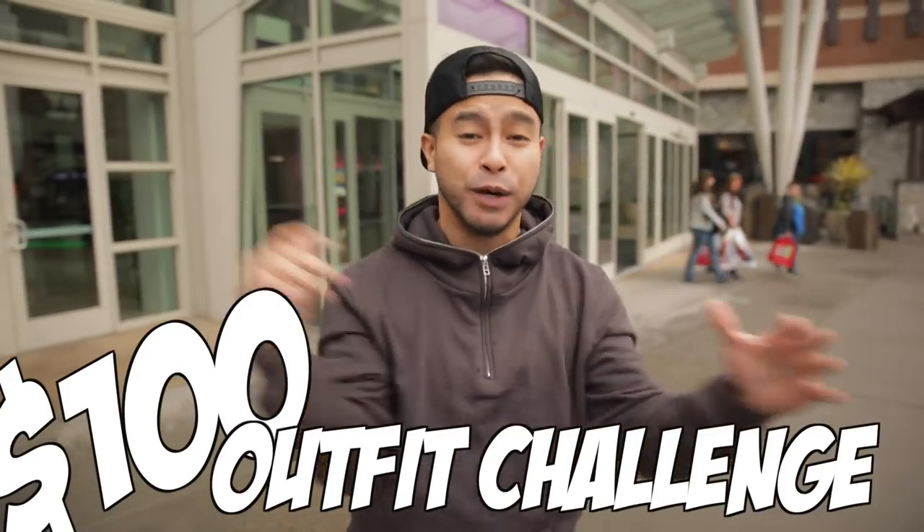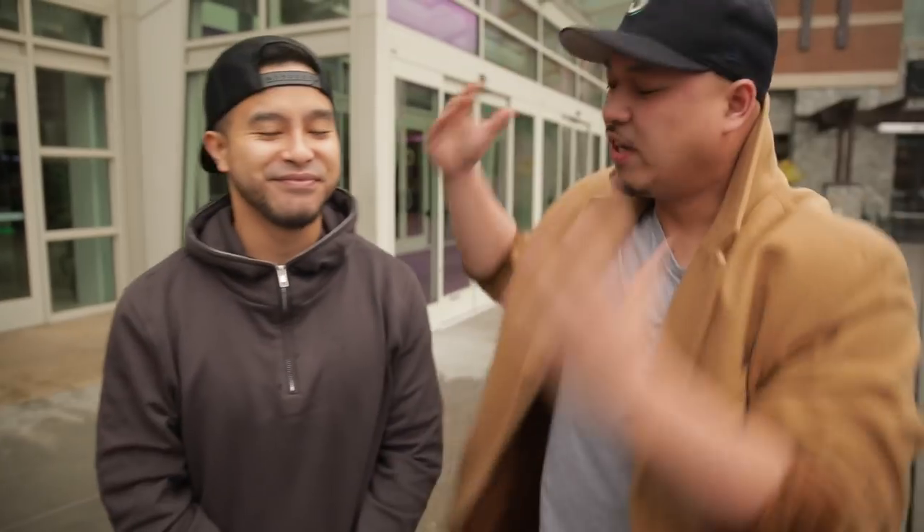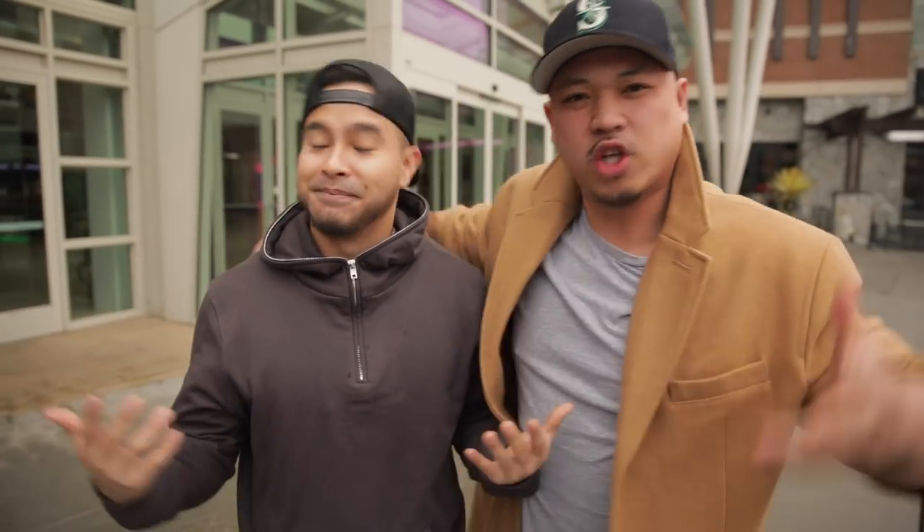What's going on everybody! Today we are doing a hundred dollar outfit challenge here at the mall — but this isn't just any ordinary outfit challenge, it is a very special big boy edition. We got the big boy himself, Johnny Tim. Hey, what it do y'all! And Richie — I know you're not a certified big boy, so it's only right that we go to the mall and do this hundred dollar challenge.